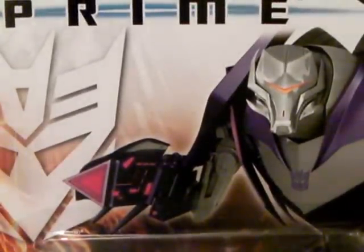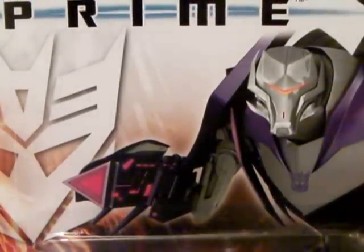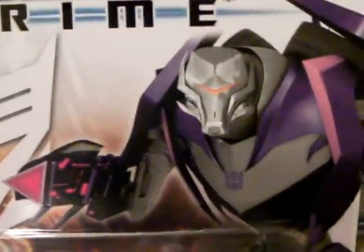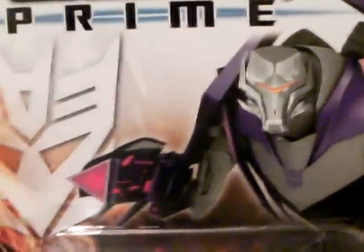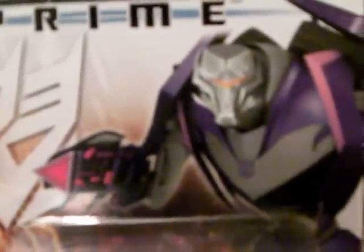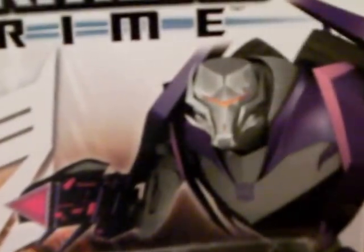I thought awesome. I looked through what they had and I saw the Vehicon. Now I've already got three of these, but I thought hmm — I missed out on two a couple of weeks ago when I saw him in Toys R Us near my parents' place. So I thought I'm going to snap this one up because I won't mind another. So I got him.